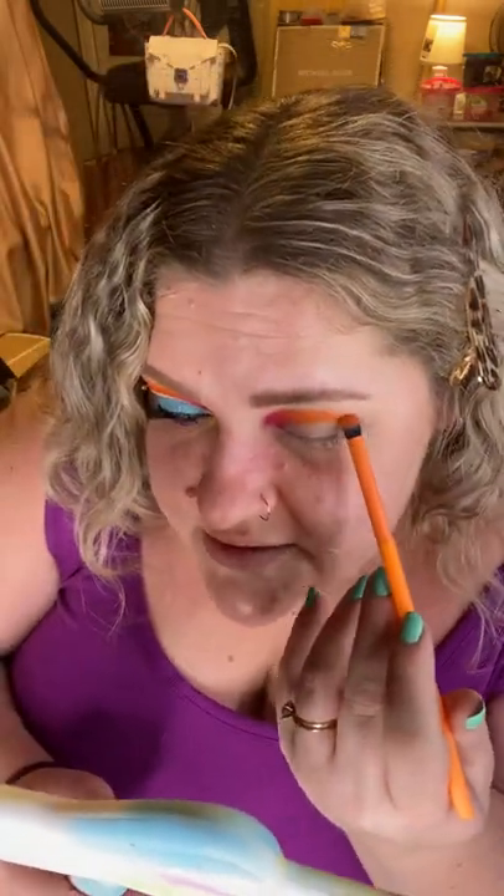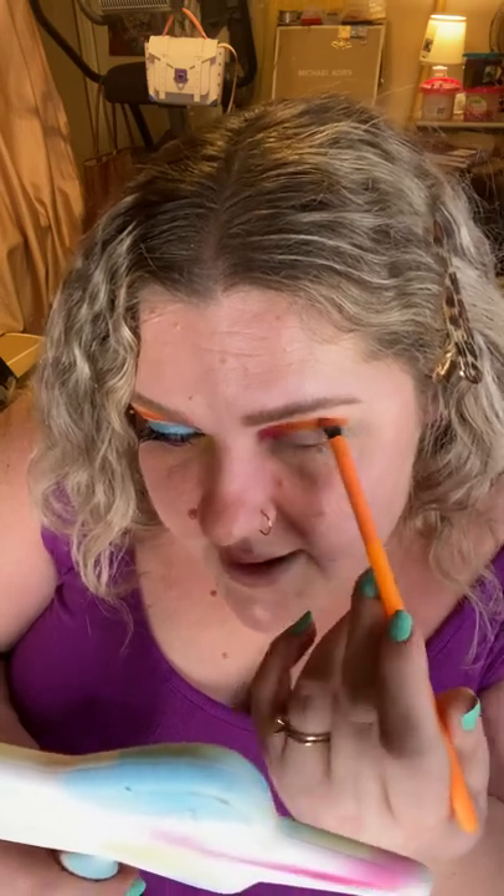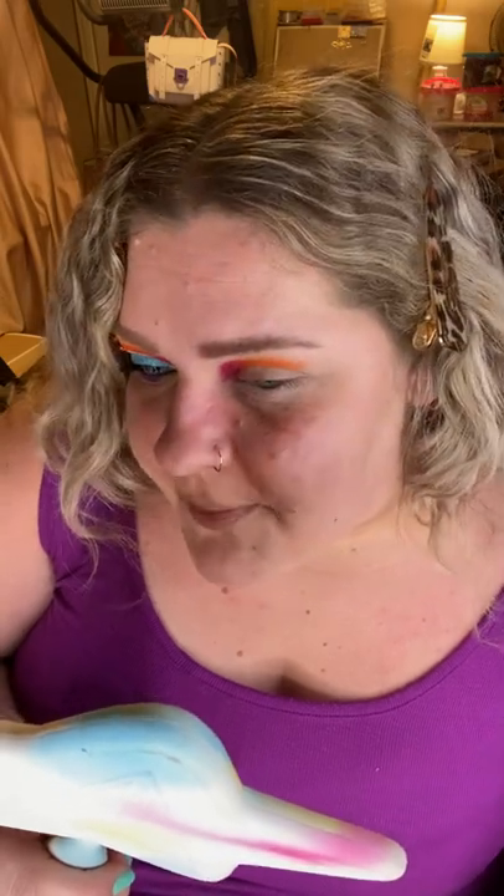I have not found absolutely anything wrong with the Beauty Bay formula so far. I think it is insane bang for your buck — the color stories are great, the colors are saturated, pigmented, creamy, and easy to blend. I do think the shimmers are best used with a finger or a wet brush to really get that shine and metallic yumminess. But that is the pink and the orange together — see how seamlessly they blend.